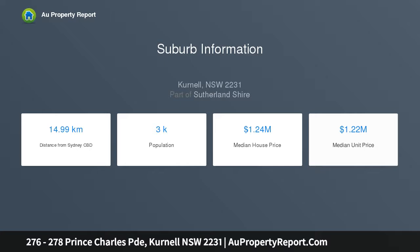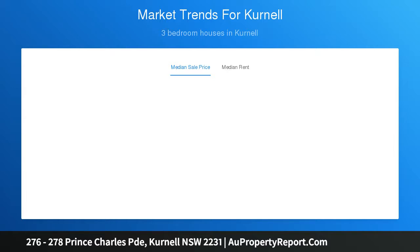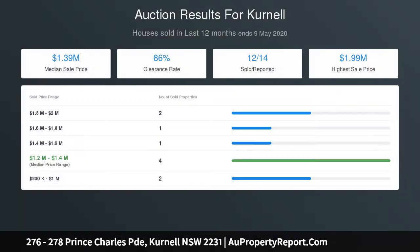The property also features four 4,000-litre water tanks, is 400 metres to Kurnell boat ramp, and a short walk to local cafes. Situated only 10 minutes to Cronulla, 45 minutes drive from the Sydney CBD, and 35 minutes from Sydney Airport — this truly is a rare and unique opportunity.